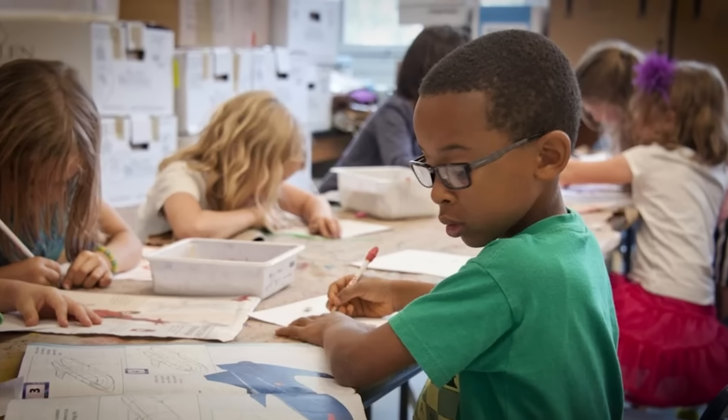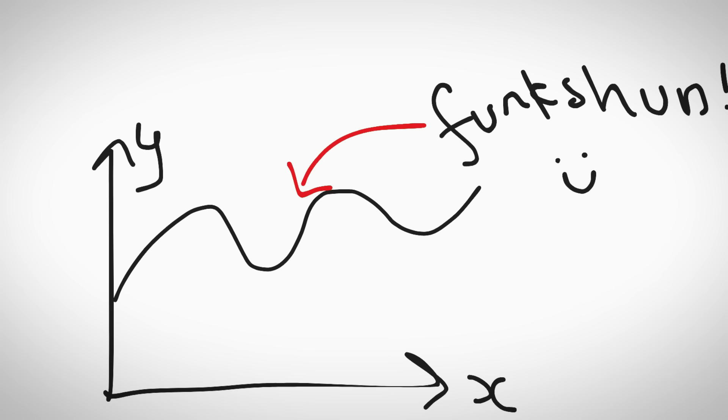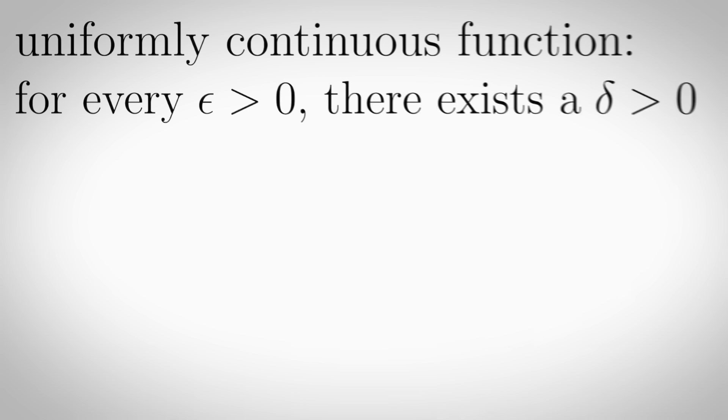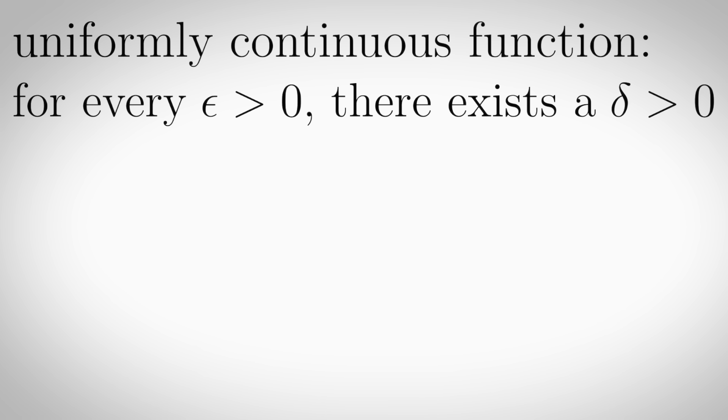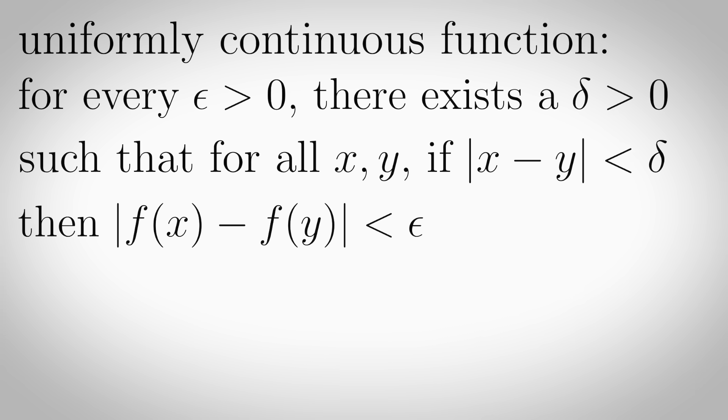Continuous functions. In school you learn that a continuous function is a function which you can draw without taking your pen off the page. But in university you learn that a function is uniformly continuous if for every epsilon greater than zero there exists a delta greater than zero such that for all x and y, if the absolute value of x minus y is less than delta, then the absolute value of f of x minus f of y is less than epsilon.